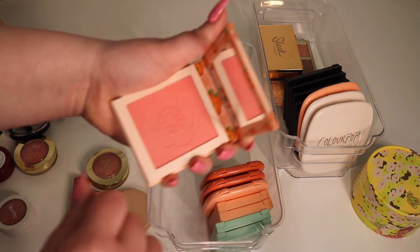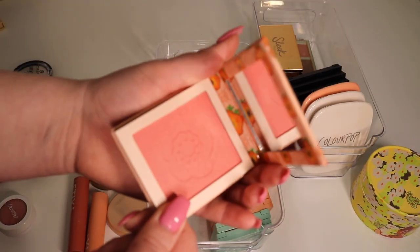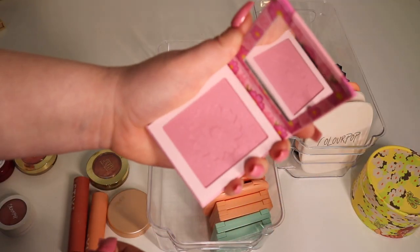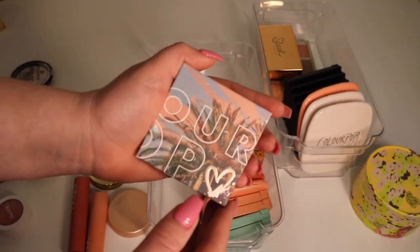Then I have my two blushes from the Animal Crossing collection. This one is Flower Tender — I really like this one, it's very pretty. And then this one here is Flower Power — it's a little lilac for my taste but it's still pretty and I've gotten some use out of it, so I'm gonna keep that.